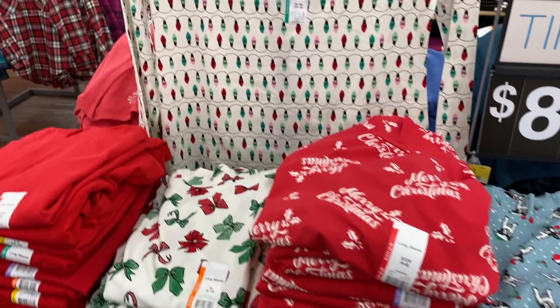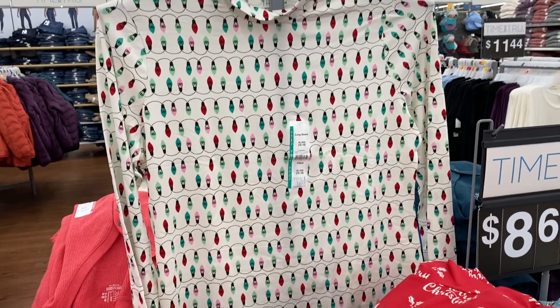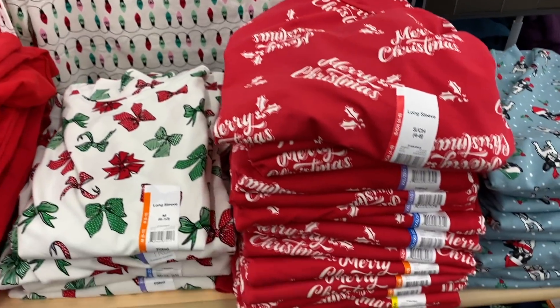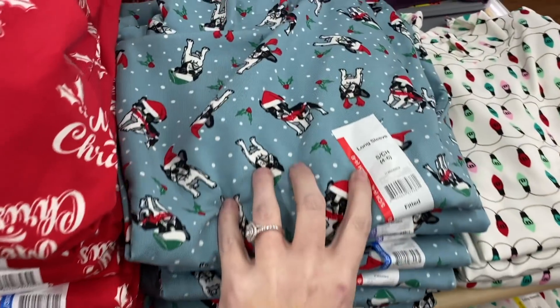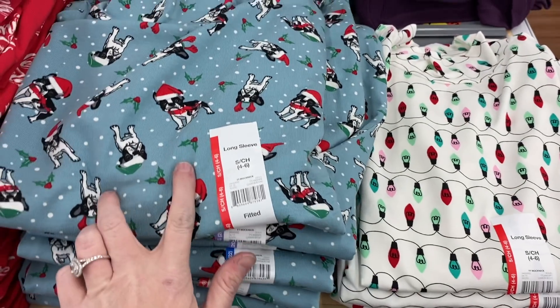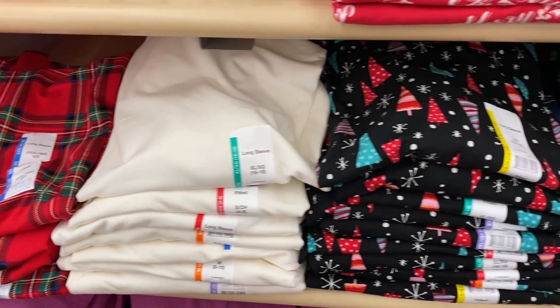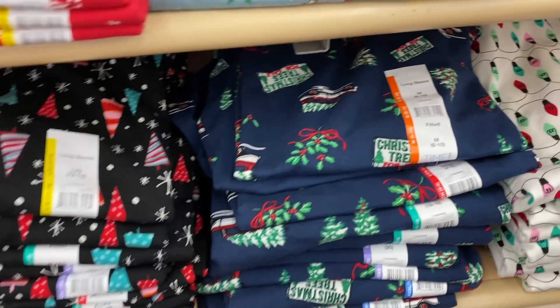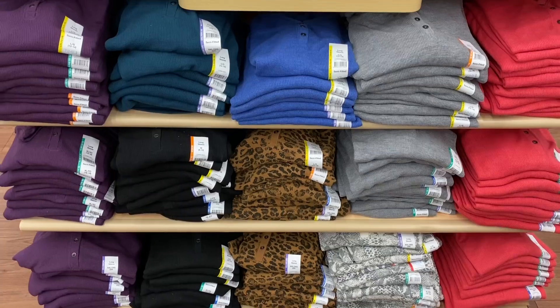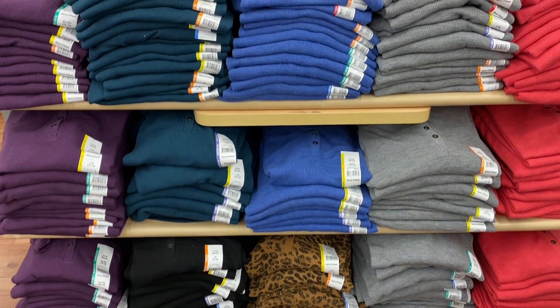Oh my goodness, y'all, I just hit the jackpot! Look at this one right here — these are Christmas turtlenecks. They're $8.68, they're so soft, and they have the cutest little prints to choose from. I don't know if I like this one better or this one. They have these down here as well, and then look what I found — they have ones with little Christmas cards on them!